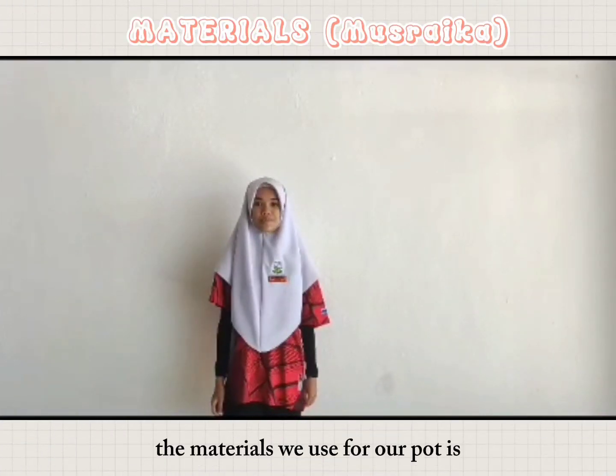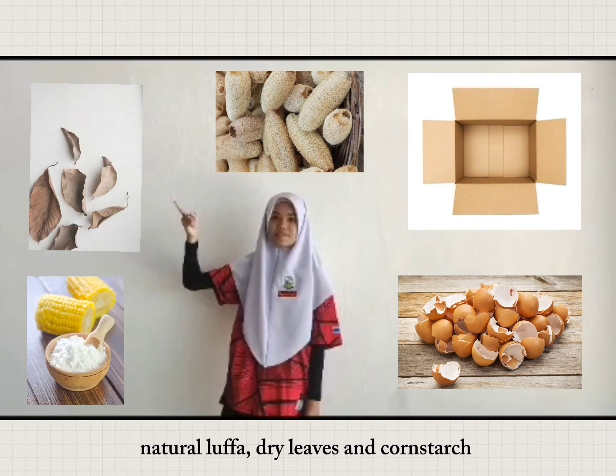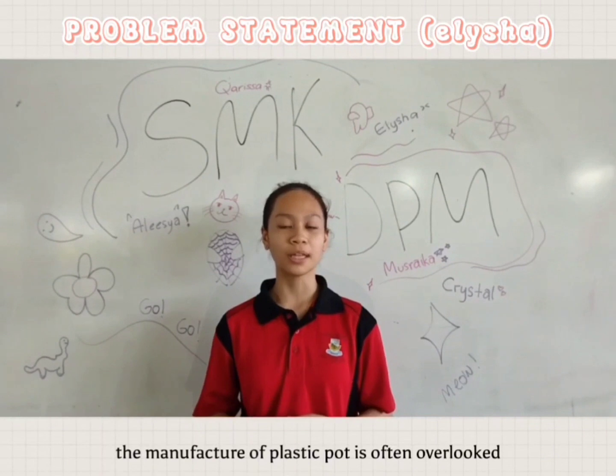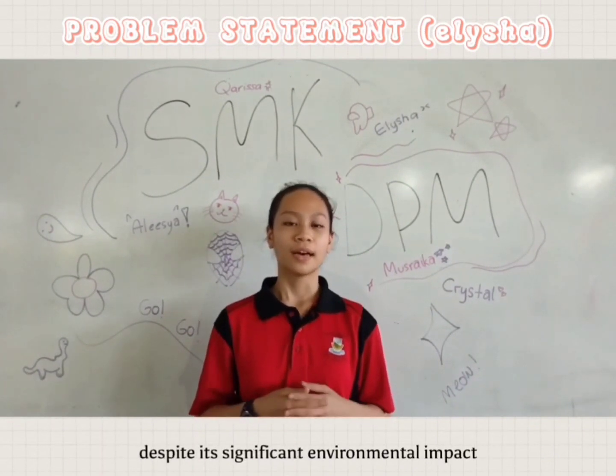The materials that we use for our pot are eggshells, cardboard, natural loofah, dry leaves, and cornstarch. The manufacture of plastic pots is often overlooked despite its significant environmental impact.